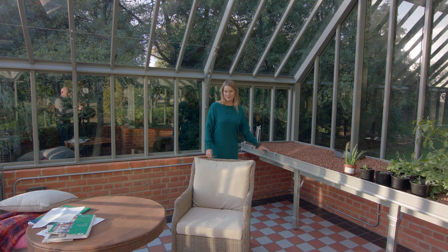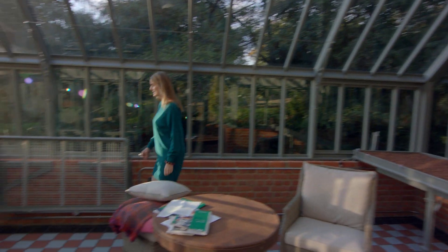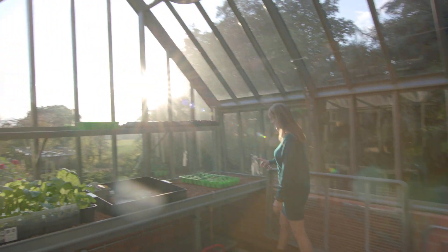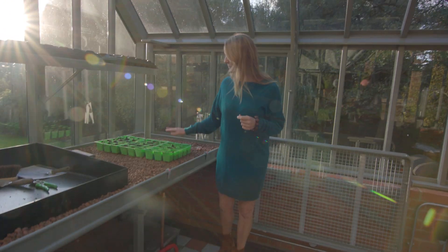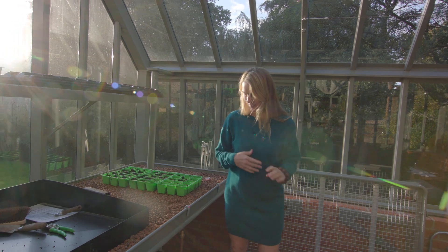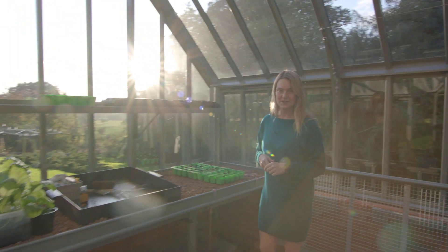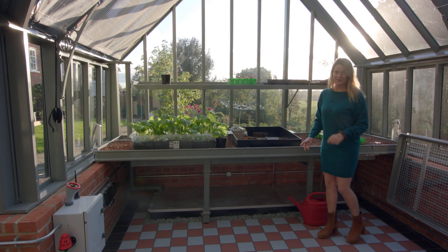If we walk over here, you can see I've got some cornflowers and some poppy coral reef, which are going to look fantastic once they start coming up. I'll put them in the cold frames outside just to acclimatize, and I'll plant them out next spring.